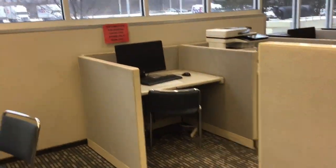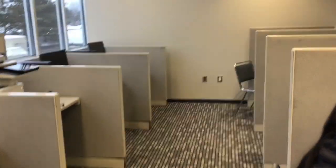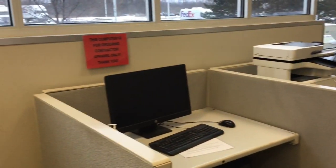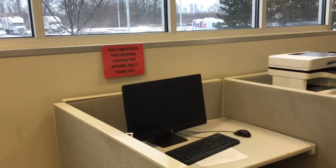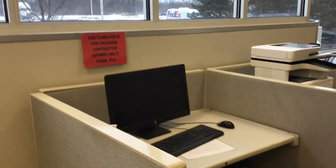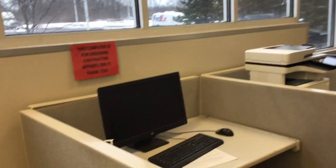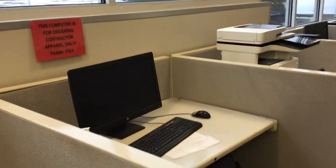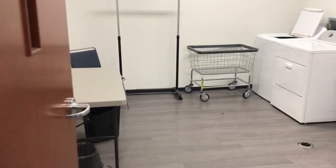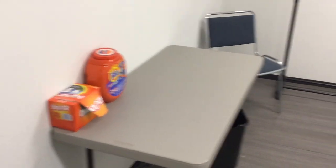Over here there are computers you can get on while you're here, and one specifically for ordering apparel. If you order before noon, they usually have it here before the afternoon's up. They also have a laundry facility with a couple of washers and dryers.